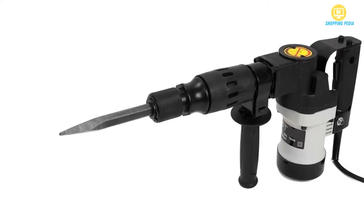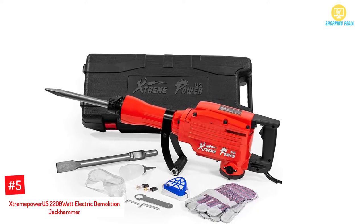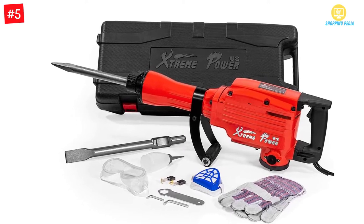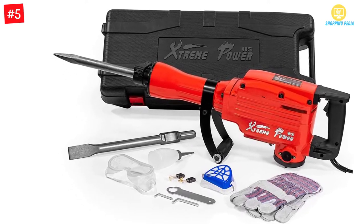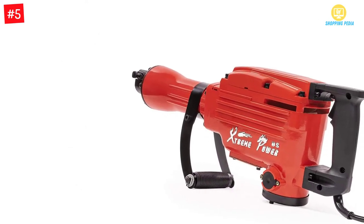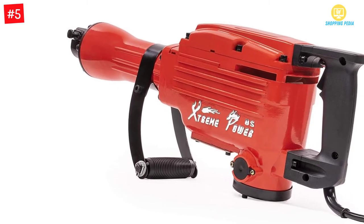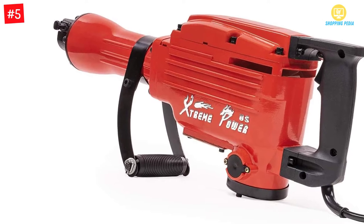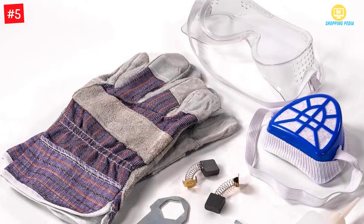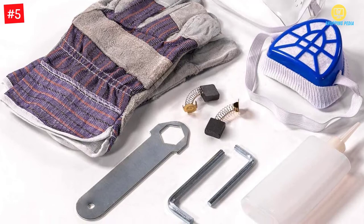Number 5: Extreme Power US 2200-watt electric demolition jackhammer. Removing tiles, repairing your wall, and other tasks can be a headache, but the Extreme Power US demolition jackhammer can perform all those tasks easily and quickly. It is perfect for chipping, trenching, demolition, and breaking holes in concrete, tile, stucco, block, brick, and more. The jackhammer is available for home and commercial use with voltage 110V 60Hz.